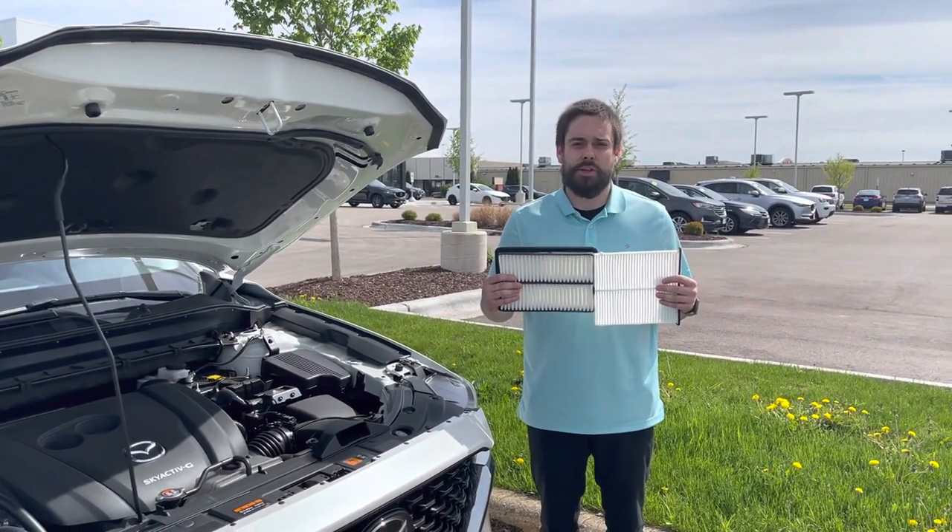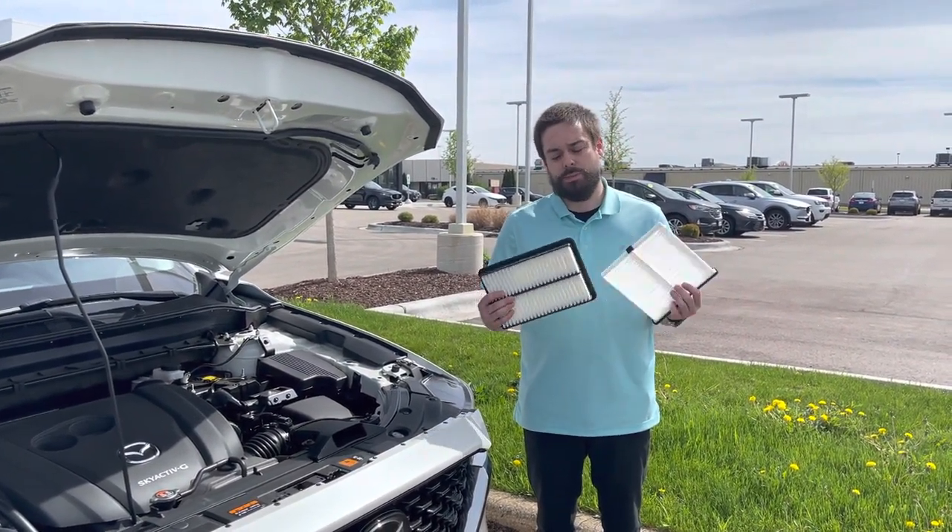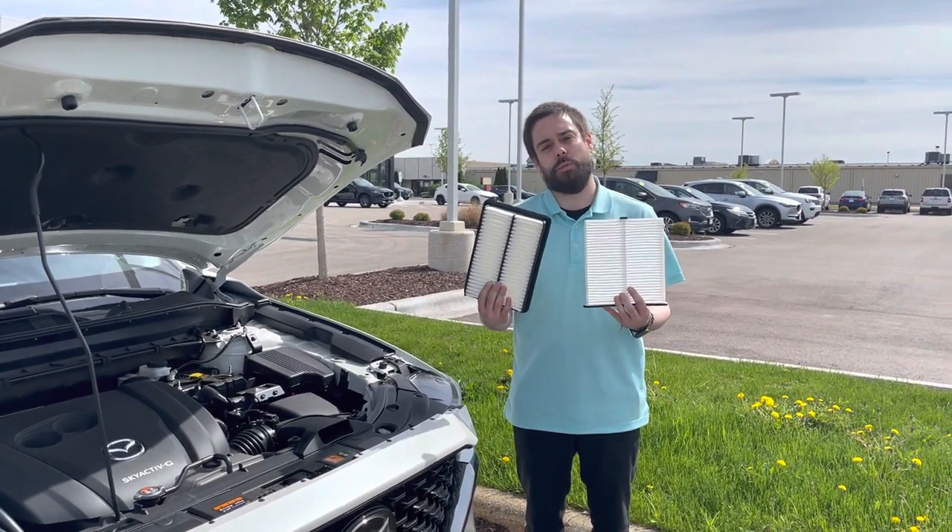Hi, my name is Danny. I work in the Rustero Mazda Service Department. I just want to take a second to explain the difference between the two air filters we check when you come in for service.